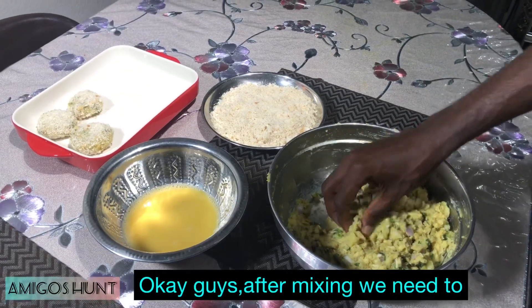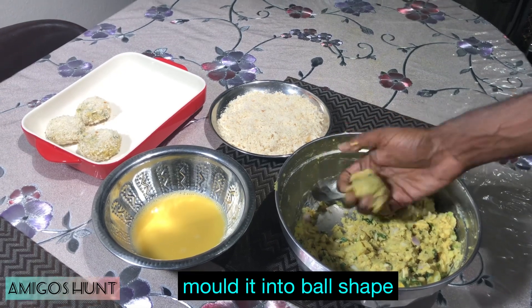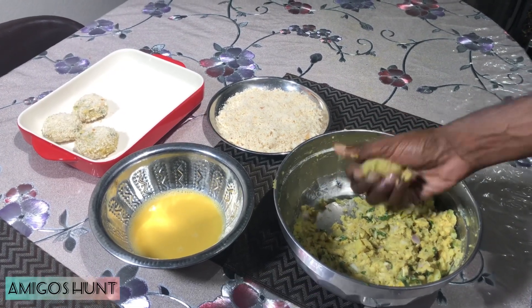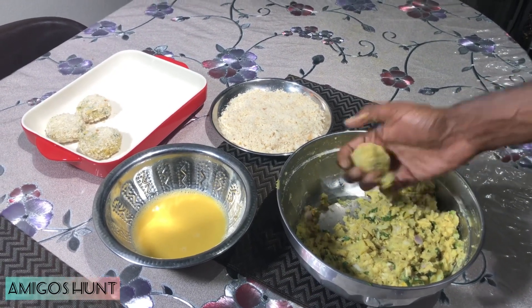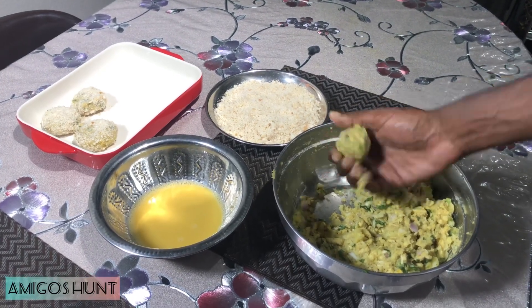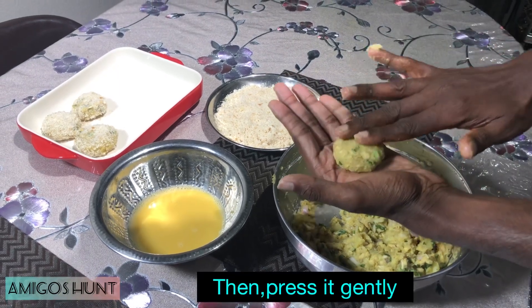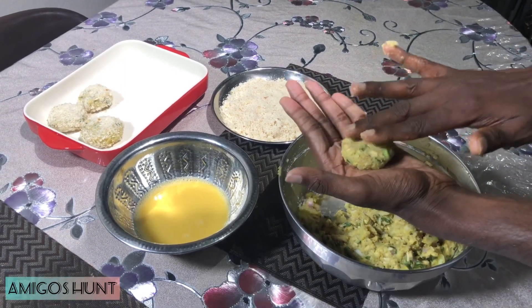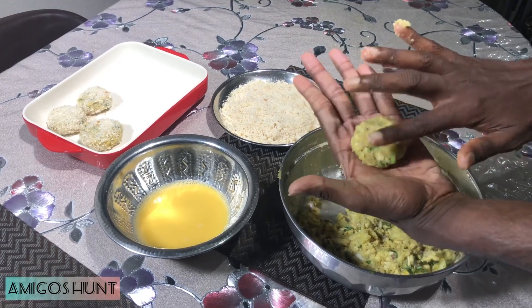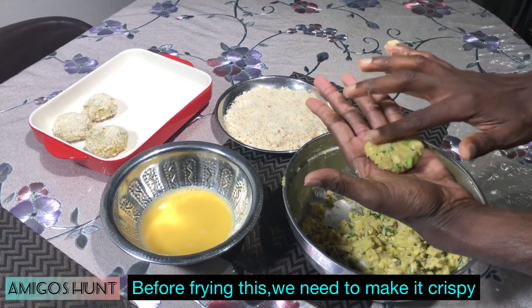After mixing, we need to do some shaping — some kind of ball. Just mix it up and form something like a ball, then press it gently like this.